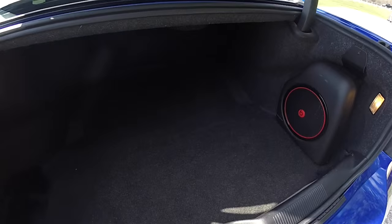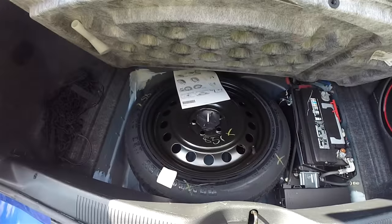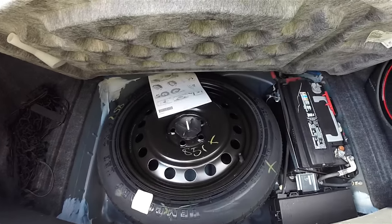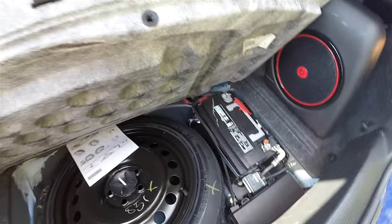Let's take a look at the luggage area — very nice and spacious. You have a 50-pound tie down hook, illumination, plus a cargo organizer. Underneath the floor mat, you have your compact spare tire with jacking tools and jacking instructions. The battery is also located in the back for better weight distribution.